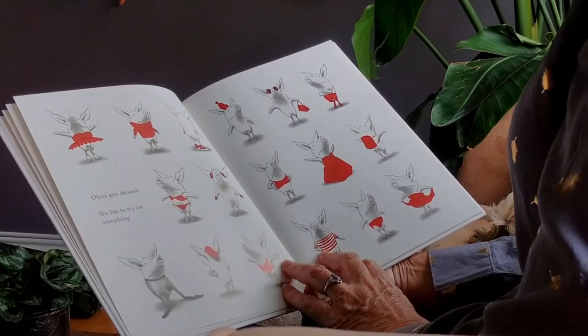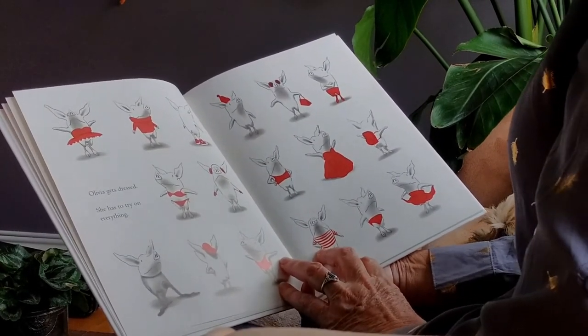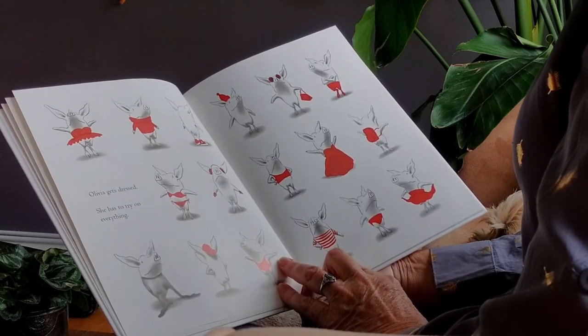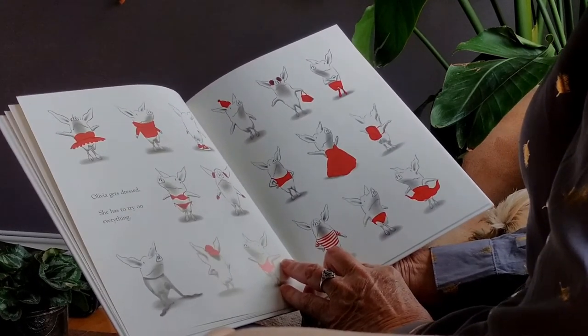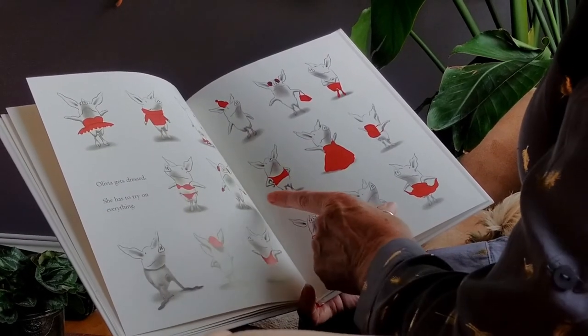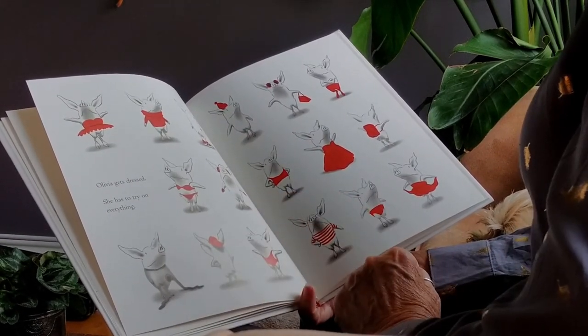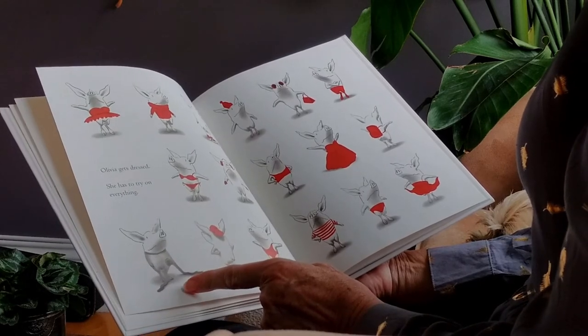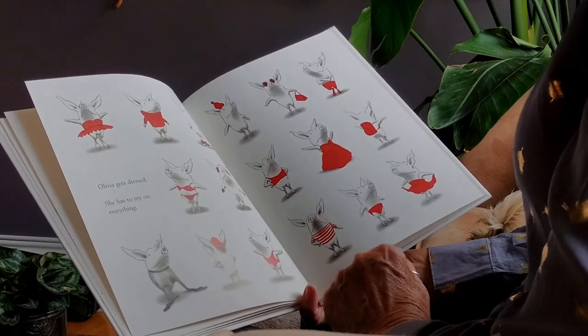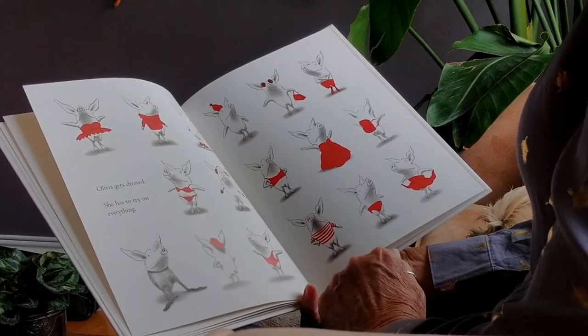Olivia gets dressed. She has to try on everything. You can tell here her favorite color is red. Here she's in a dress and a sweater and sneakers and a bathing suit and just headphones and mittens. Here she's got lovely black stockings, but she's got both legs in one leg. A bathing suit. Very nice. Sunglasses.